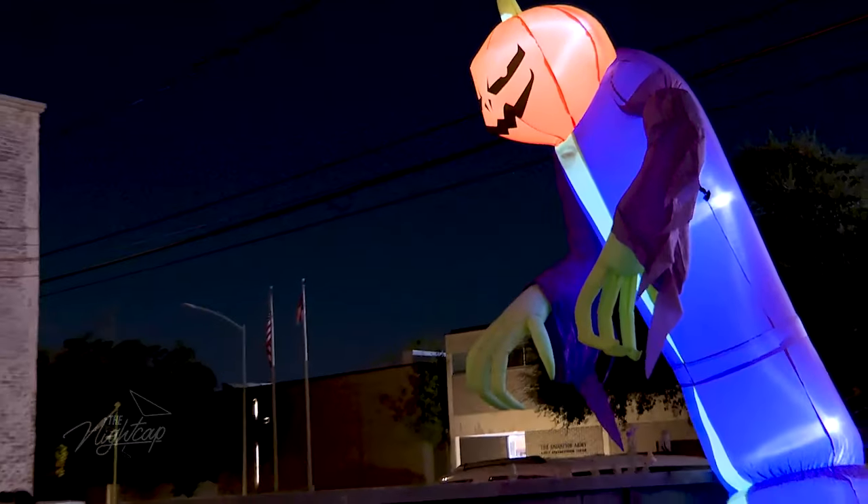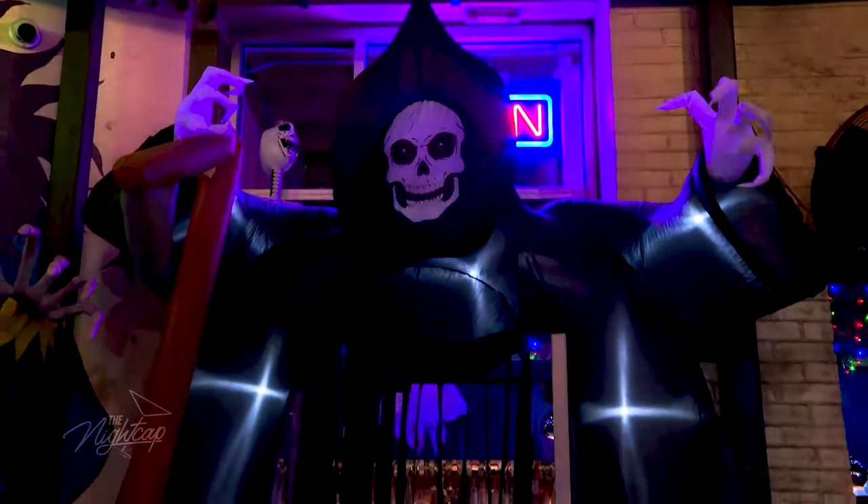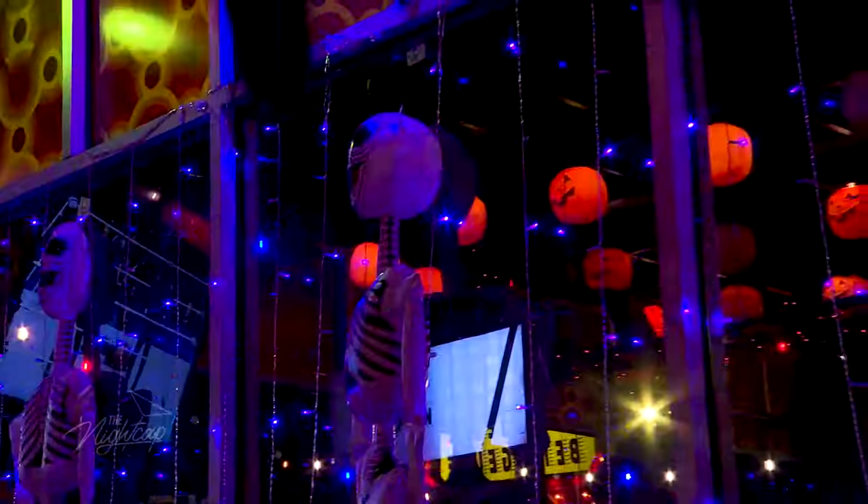We got inflatables, some skeletons. We have another room in there — the karaoke room — with some cool decorations. Y'all got new wallpaper that's spooky. And baby, y'all got a whole new menu specifically for Halloween.